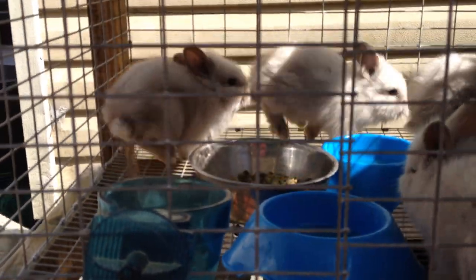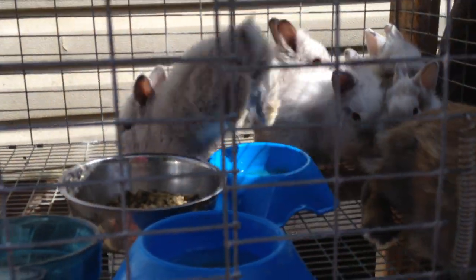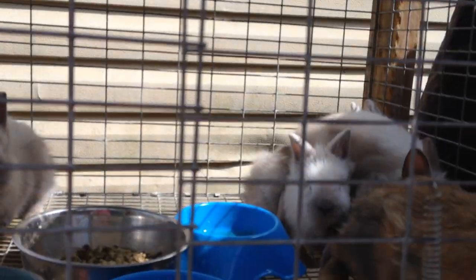Hello bunny lovers and welcome to Green Acres Lionheads. This is Selling Your Bunnies, Part 1: Picture Perfect.